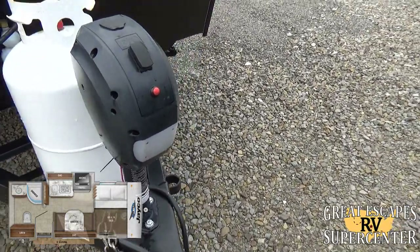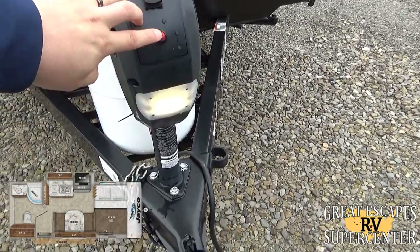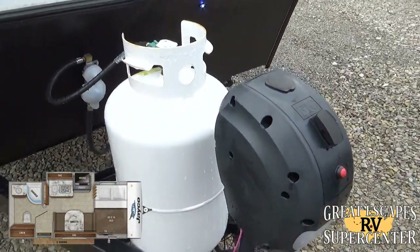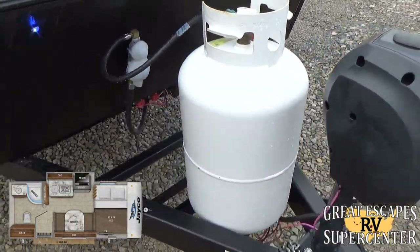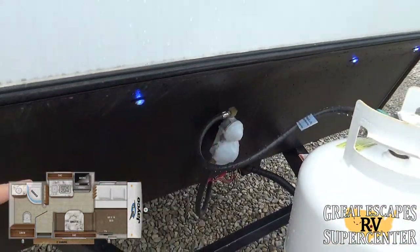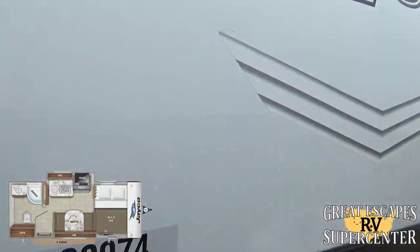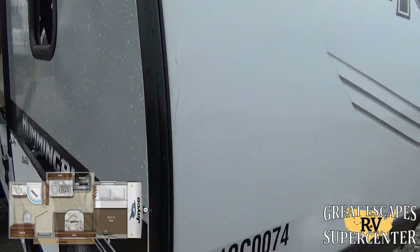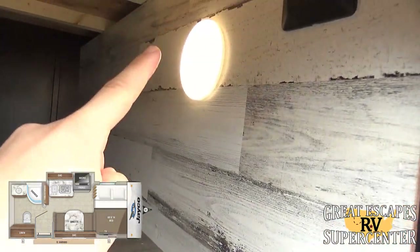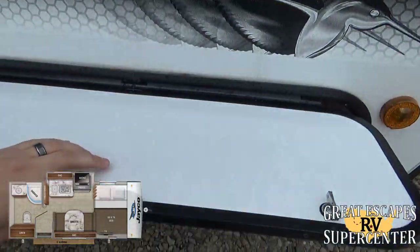It's a single axle trailer that comes with a power tongue jack, which is a really cool feature. When you're docking up at night, you've got a convenience light that comes in really handy. You've got an upgraded 30-pound propane tank rather than 20, which we fill upon purchase, and we also provide a free battery. There's a little diamond plate on the front to help with rock chips, and this is a fiberglass sidewall with a fiberglass front cap. You've also got a good amount of storage here with an LED tap light and a button for your running lights.